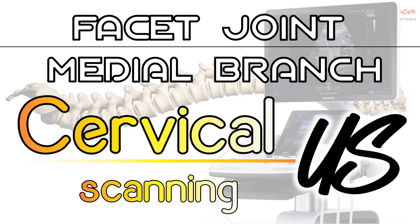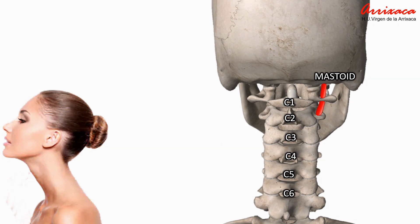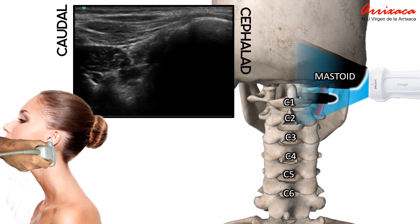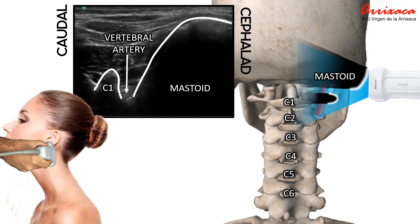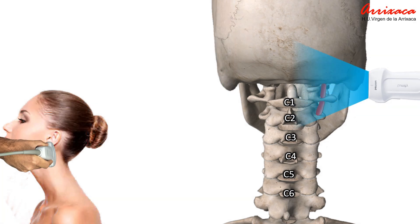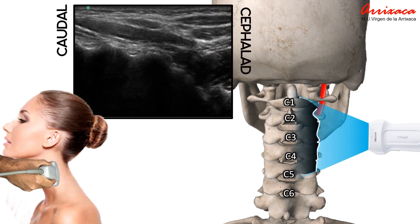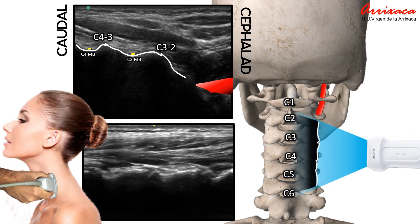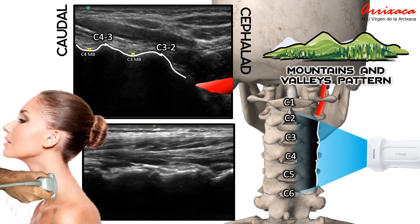We shall commence the scanning procedure with the patient positioned in lateral decubitus, ensuring head support with a pillow. Aligning our transducer along the coronal plane and resting it on the patient's mastoid process, we will gently glide it caudally to pinpoint the transverse process of C1. By employing color Doppler, we will have the capability to visualize the rhythmic pulsations of the vertebral artery as it traverses through the vertebral foramen of this specific vertebra. Transitioning to a more caudal plane, our focus will pivot toward discerning the C2-3 joint and the articular pillar. As we glide the transducer lower, a captivating mountains and valleys pattern will come into view, aligning precisely with the cervical facet joints and marking the pathway of the medial branch within each of the dorsal branches belonging to the respective vertebrae.